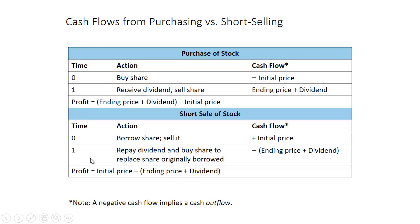These cash flows are exactly the opposite, because one person is buying and the other is selling. The profit from a short sale is the initial price you sold it for minus the sum of the ending price plus the dividend. The profit from purchasing the stock is the ending price plus the dividend minus the initial price. Normally you make money by buying low and selling high, but if you believe the price is too high and will fall, you may want to sell first and buy back later — as people did during the housing crisis, famously depicted in Michael Lewis's book and movie 'The Big Short.'